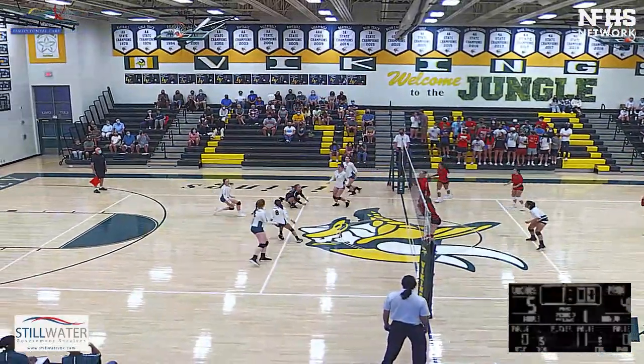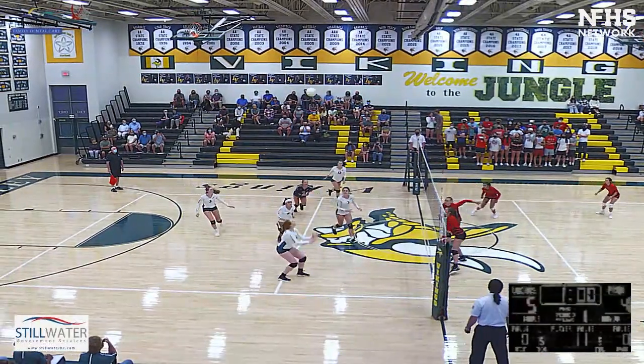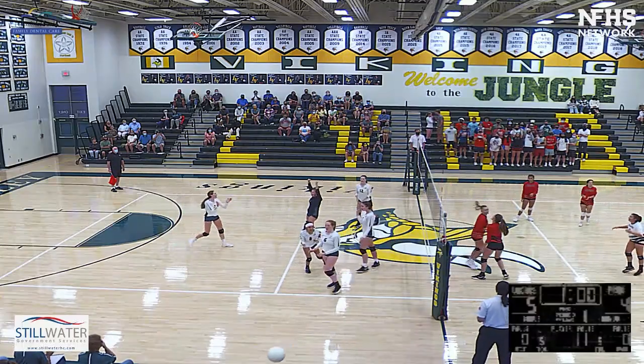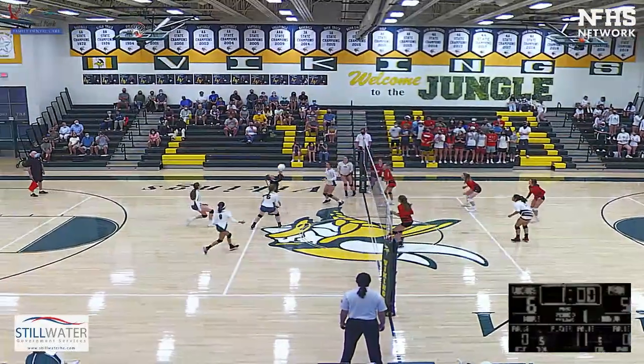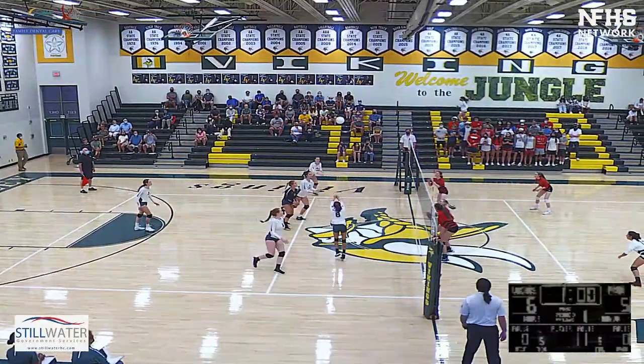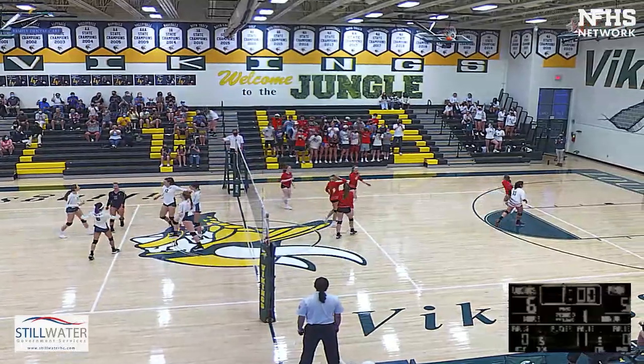Set to the right side, picked up by Carly. Back set by Beck. Sophia with the block. And get that ball — free ball over. See what they do with that. Ashlyn with the finish.